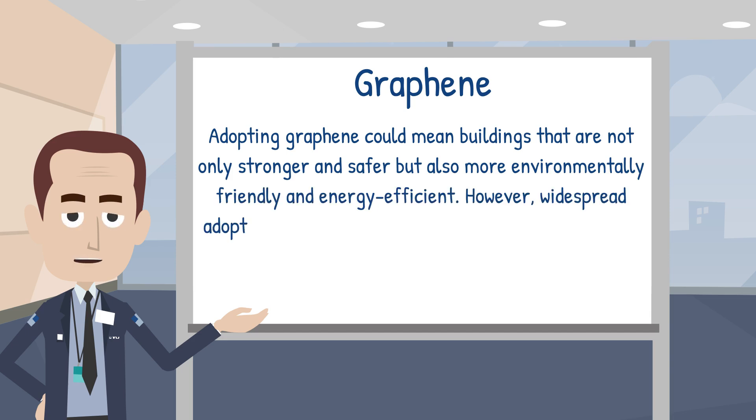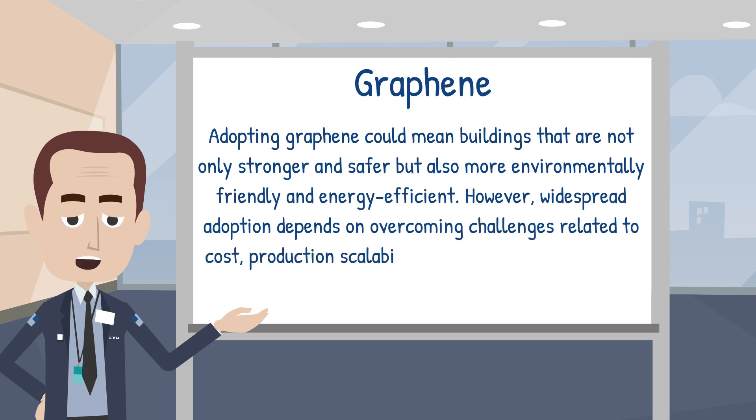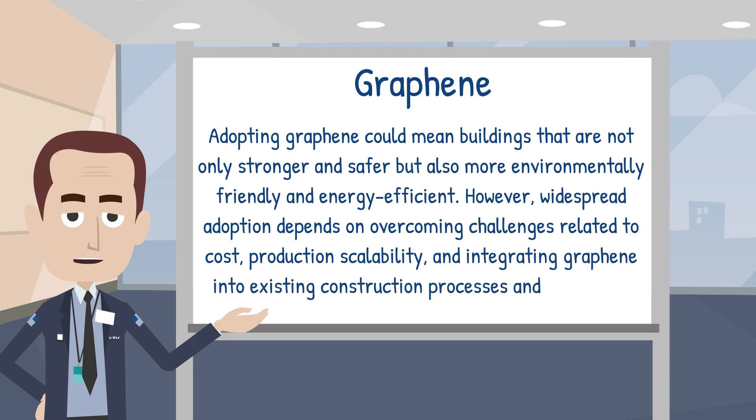However, widespread adoption depends on overcoming challenges related to cost, production scalability and integrating Graphene into existing construction processes and standards. As research and development in Graphene technology continues to advance, its potential to revolutionise the construction industry worldwide becomes increasingly feasible.